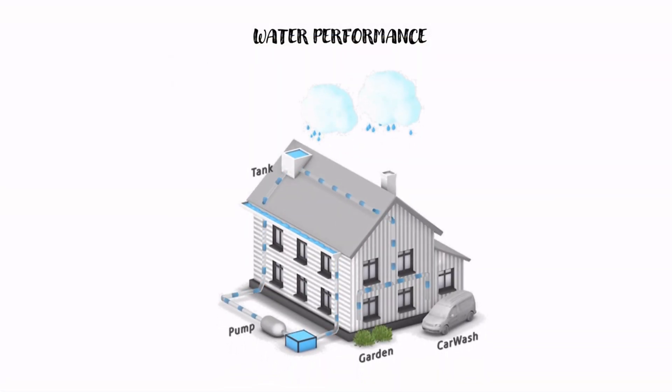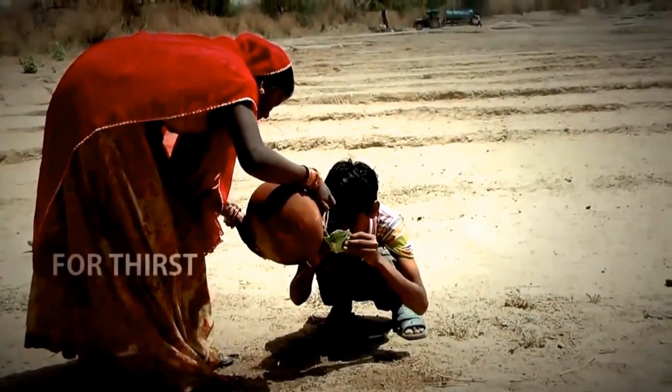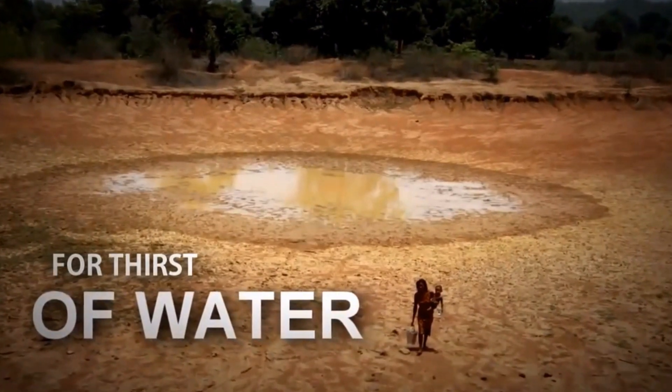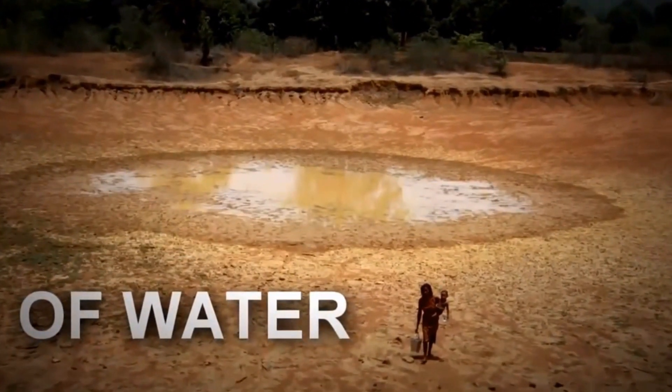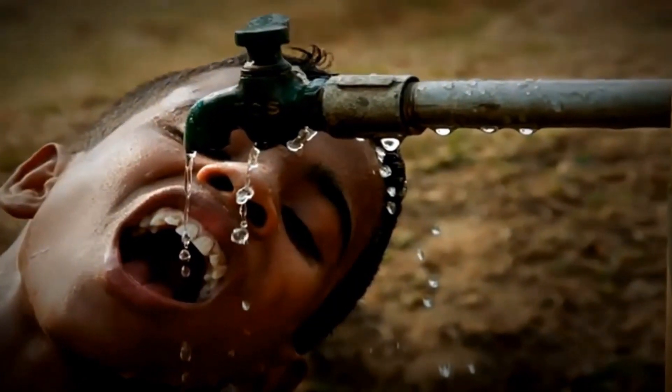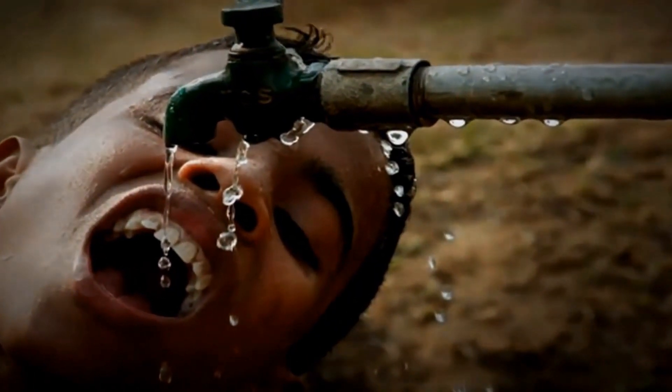Now we will discuss water performance in the building. Jaipur is currently experiencing growing water scarcity and diminishing drinking water sources. It relies extensively on groundwater and a single surface water source located 120 km away.